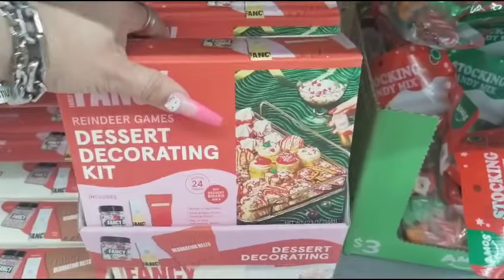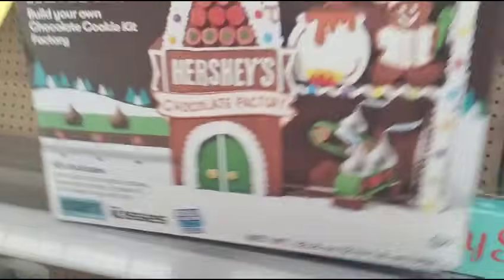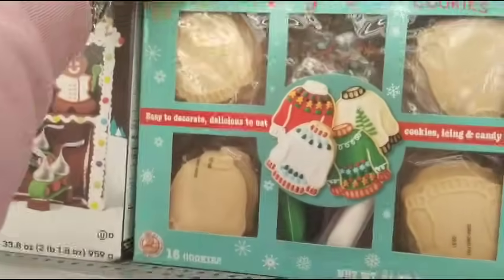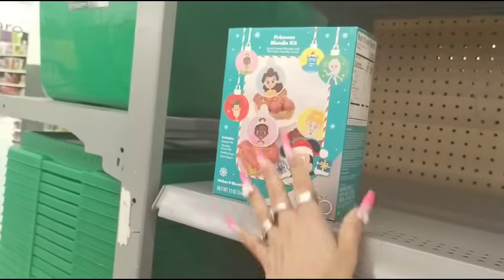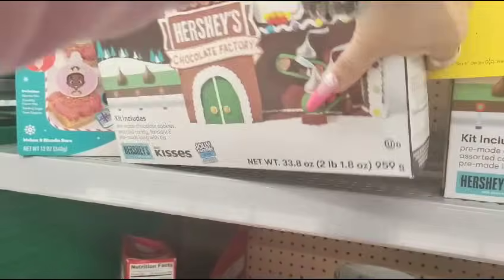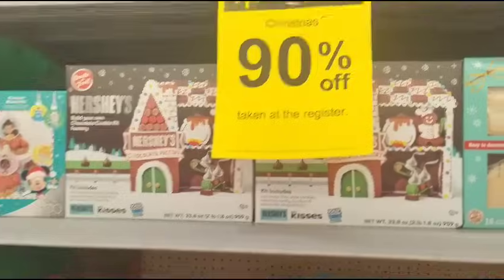Dessert decorating kits are 90% off — that's a good deal. They also have the Hershey Chocolate Factory. They also have the ugly Christmas sweaters — that's all 90% off. They even have the Disney Princess Blondie kit. They have a lot of the ugly Christmas sweater and the Hershey.